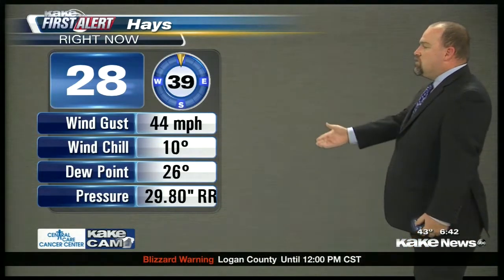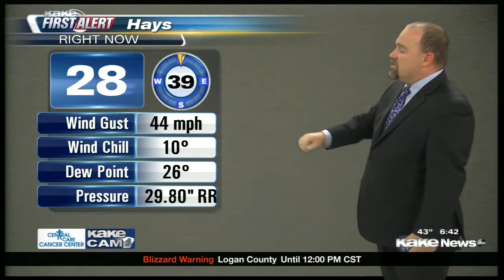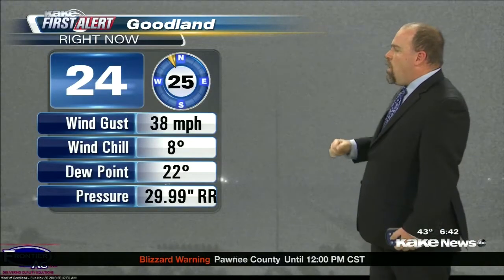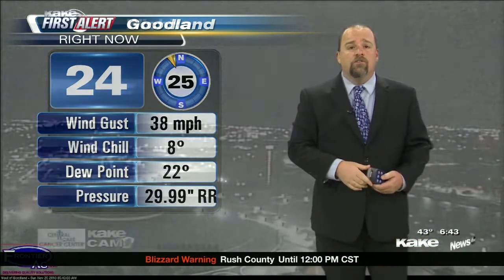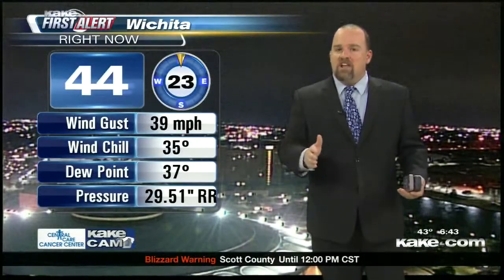Taking a look at Hayes — whiteout conditions right now on Central, with KCAM reporting power outages. Winds out of the north at 39 miles an hour with a 44 mile-an-hour gust — heavy snow and blowing snow creating blizzard conditions in Hayes. Goodland is starting to wind down just a little bit, with sustained winds out of the north at 25 miles an hour gusting to 38 miles an hour on the Frontier AgCAM.